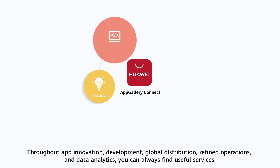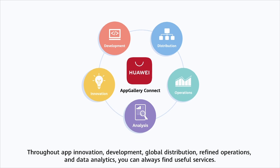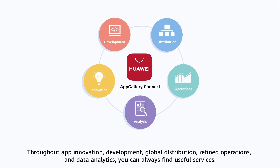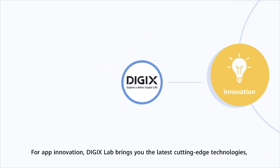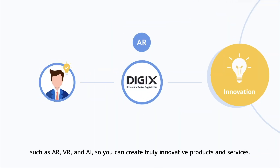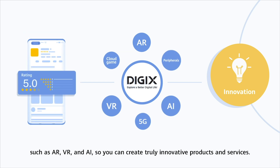Throughout app innovation, development, global distribution, refined operations, and data analytics, you can always find useful services. For app innovation, Digix Lab brings you the latest cutting-edge technologies, such as AR, VR, and AI, so you can create truly innovative products and services.